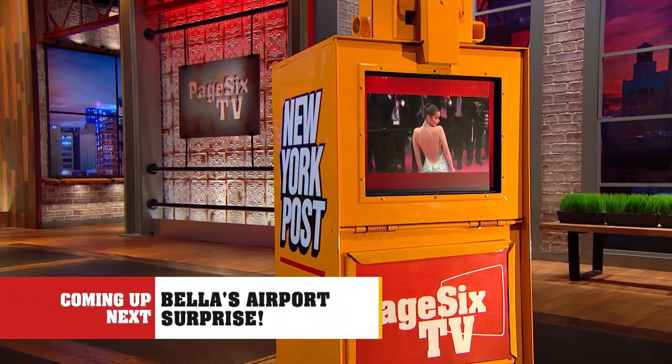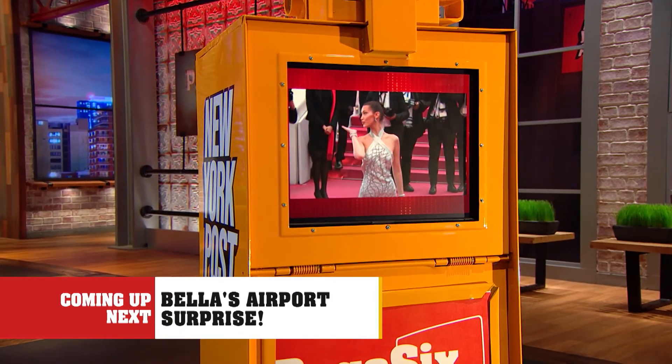Thanks so much, Tom and Mickey. Coming up, you won't believe what Bella Hadid tried to send through airport security. Details when we come back.